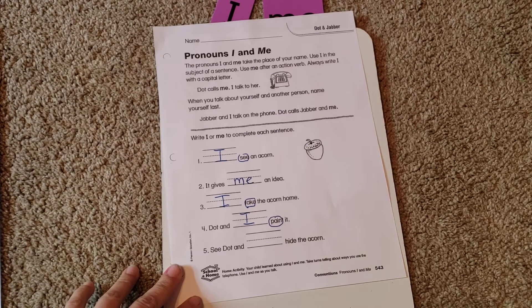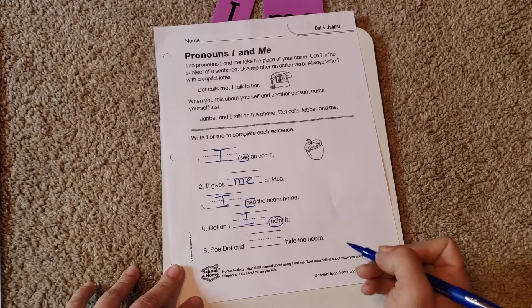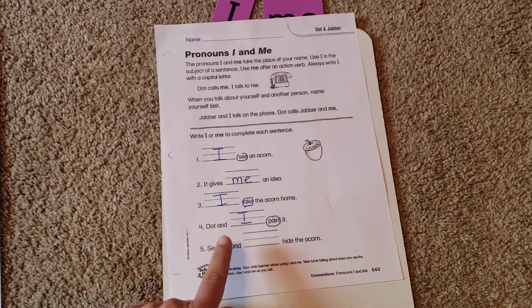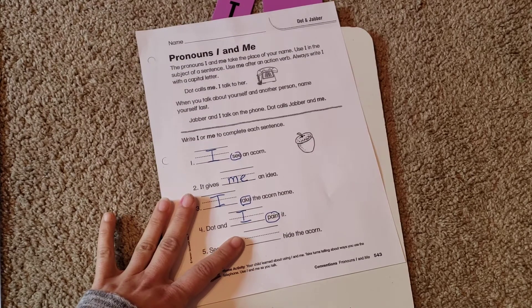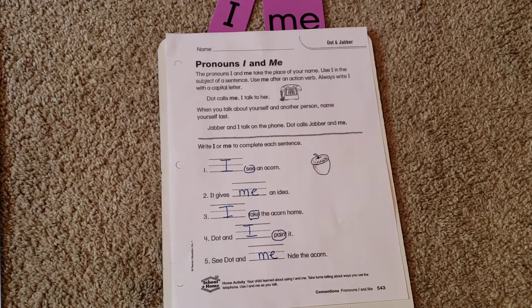Last one: 'See dot and blank hide the acorn.' 'See dot and me hide the acorn' or 'See dot and I hide the acorn.' If we take away 'dot and,' that leaves 'see I hide the acorn' or 'see me hide the acorn.' Me sounds better there.